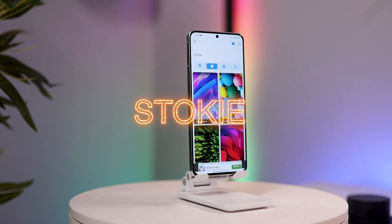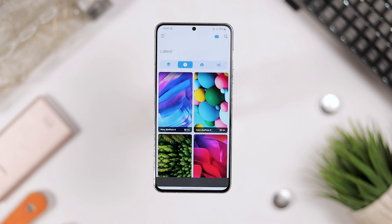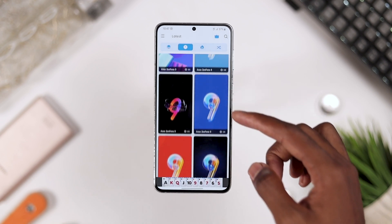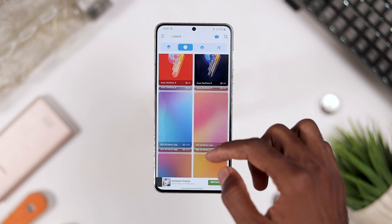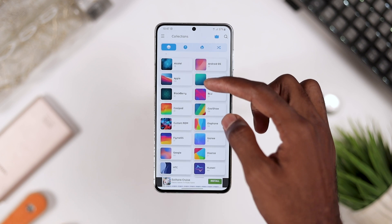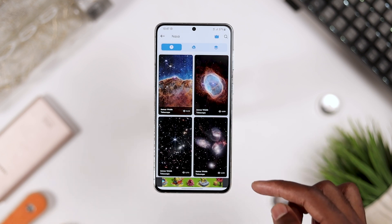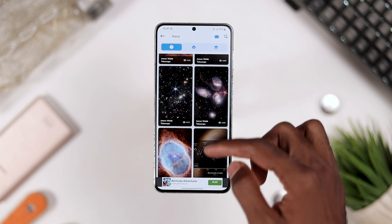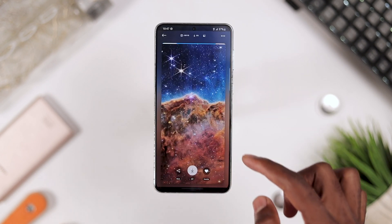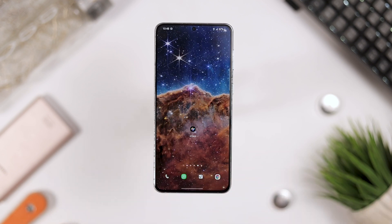Now for my favorite wallpaper application — Stocky. Stocky is currently the best app for all stock wallpapers from any phone brand out there. Whenever a device is released, you get the stock wallpapers that come with it right here — 4K HD wallpapers from Samsung, iPhone, Umidigi, and more. Even NASA's latest James Webb Telescope pictures are right here. The interface is simple and easy to navigate. This is one of the best wallpaper applications to have right now.